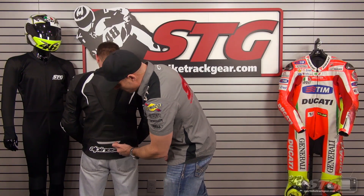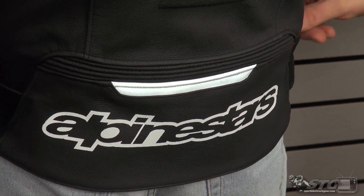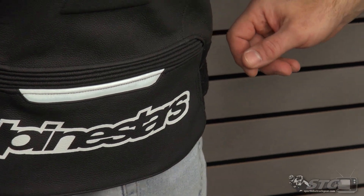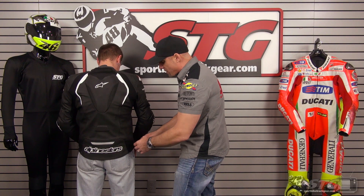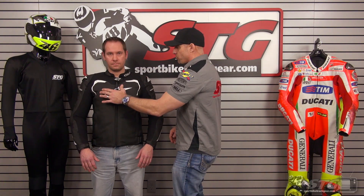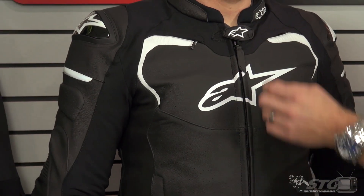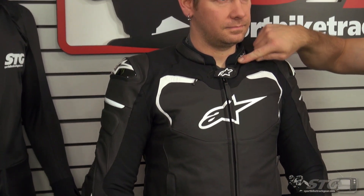Reflective insert here at the base. A-Stars logo printed on. Volume adjustment — the waist is done with leather, Velcro, and a D-ring, and they used a good quality abrasion resistant fabric behind that so when you adjust it, it doesn't bunch up like the leather would. Front of the coat, screen printed A-Star logo split by the zip. We've got the A-Star TPR detail there. The collar is lined and rolled air-prene for comfort.